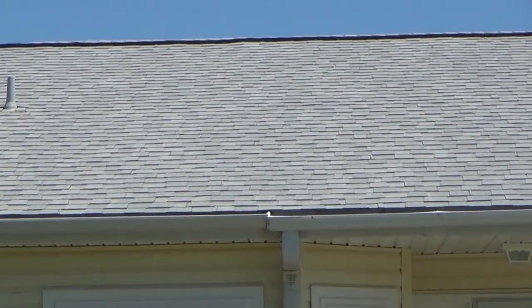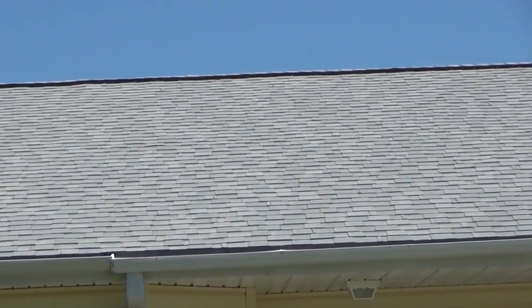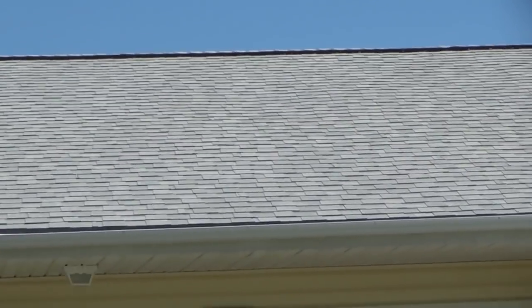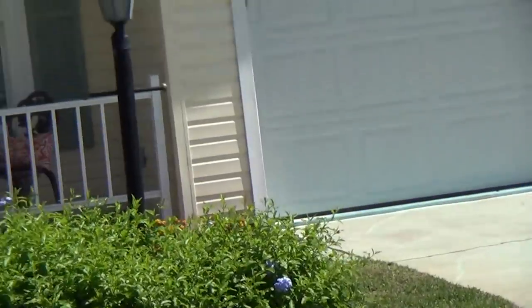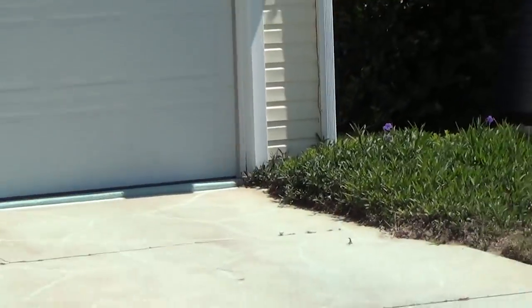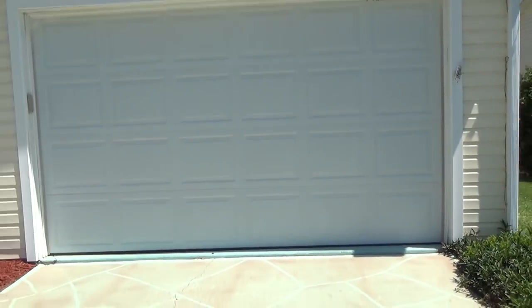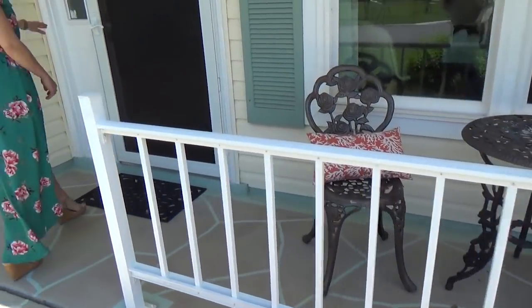The roof was put on in September of last year, so it is a new roof. It's basically a one-car garage, but I would say more like a one-and-a-half car garage, like they have in the Villages for a car and a golf cart. There's also a cute little front porch.